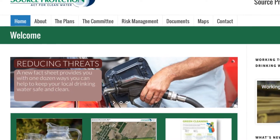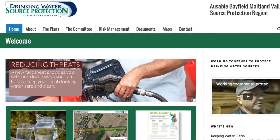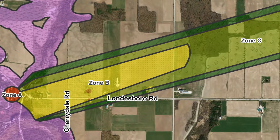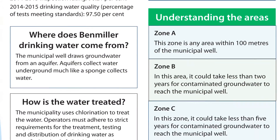Visit your local source protection website for new online maps of areas showing where drinking water sources are vulnerable. Find out if the new source protection plans require action from you. Learn from fact sheets how you can help to reduce risk to your community's drinking water.